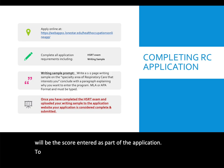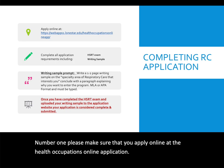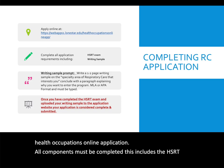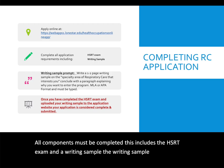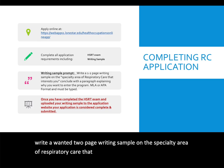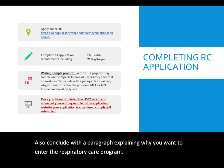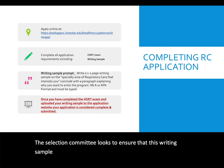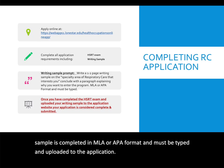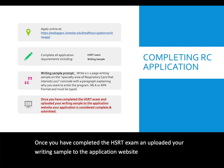To ensure your application is complete, apply online at the Health Occupations online application. All components must be completed, including the HSRT exam and a writing sample. The writing sample prompt asks you to write a 1–2 page paper on the specialty area of respiratory care that interests you, and conclude with a paragraph explaining why you want to enter the respiratory care program. The writing sample must be in MLA or APA format, typed, and uploaded to the application.